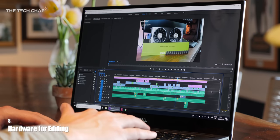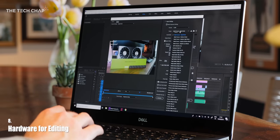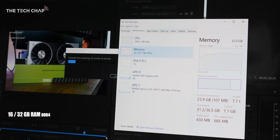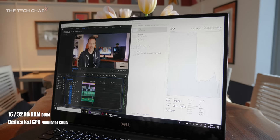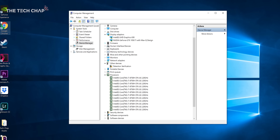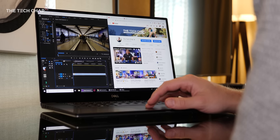Shooting the video is only half the battle — then you've got to edit it. I record in 4K and use Adobe Premiere Pro, and for 4K editing I'd recommend at least 16GB of RAM, although it'll easily use 24GB, so upgrading to 32GB will help. A dedicated graphics card also helps, but the most important component is the processor. Ideally get an i7 or even the new i9 with an H suffix, like the i7-8758H I have in this Dell — you'll see much faster render times.